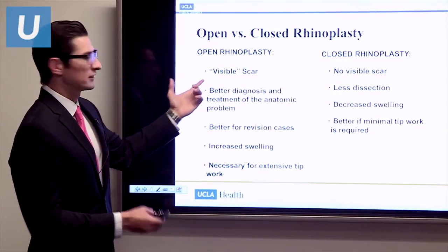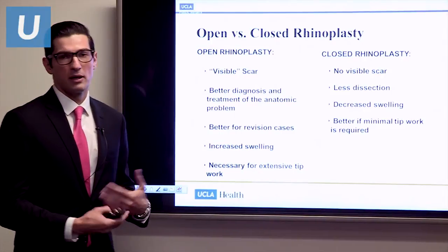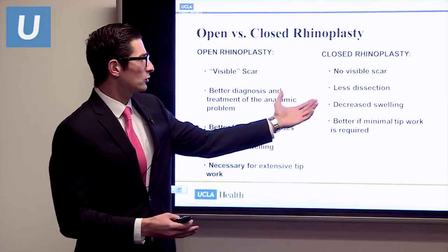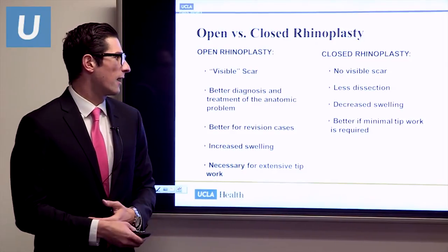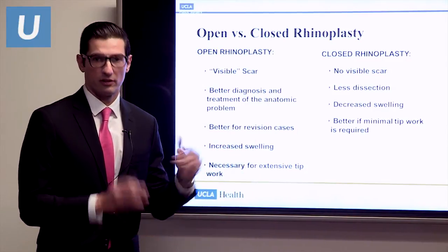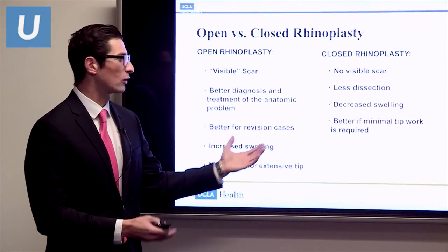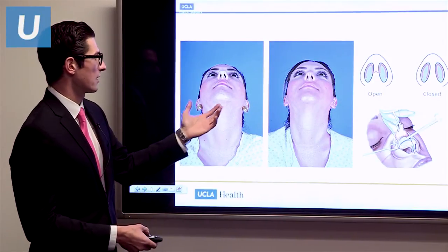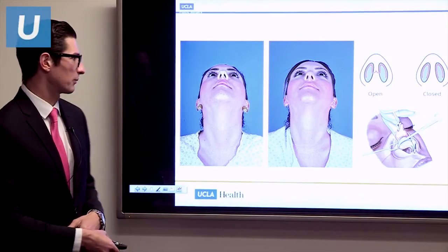I've put 'visible scar' in quotations because it's rarely visible — I've never had a patient unhappy with it, though it's important to some people. With closed rhinoplasty, you avoid that external scar entirely and all incisions are inside the nose. I often use the closed approach for nasal airway obstruction or functional rhinoplasty, and for aesthetic cases that don't need a lot of tip work. Here's an example of a patient who had open rhinoplasty — the scar is nearly impossible to see, and most people don't walk around with their head tilted up anyway.